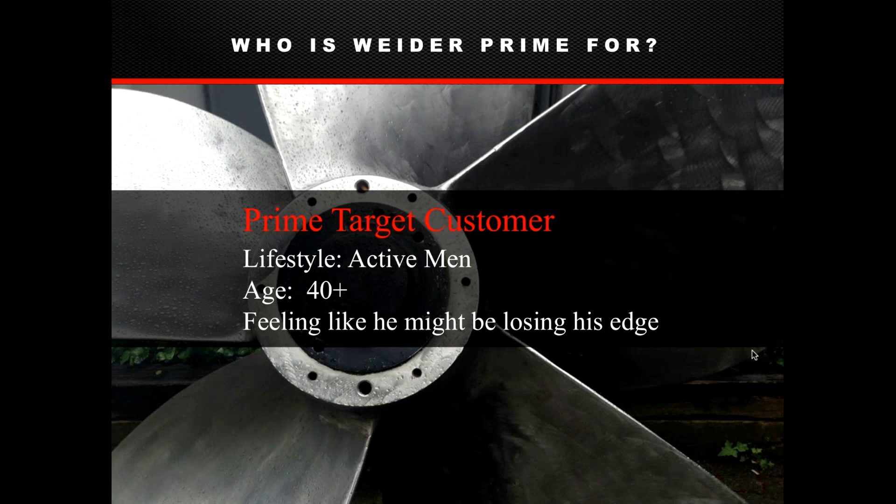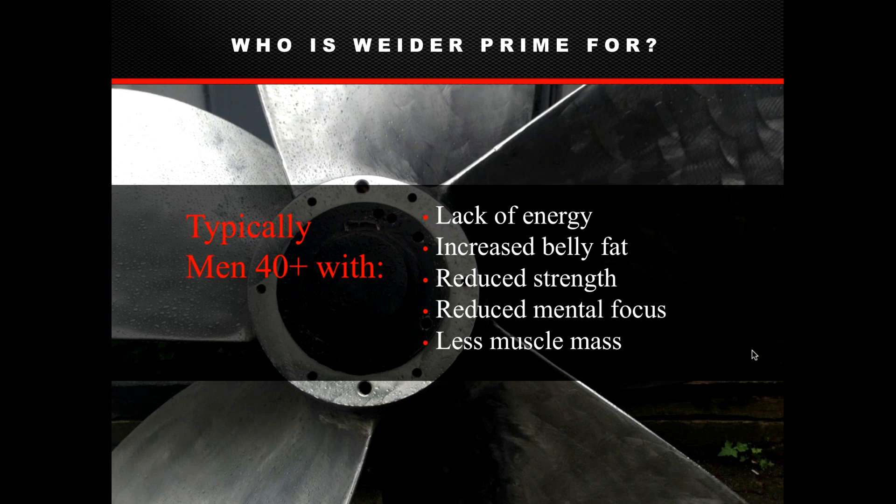Our target customer is based on who we think will get the most benefit from the product. The product is safe for anyone over 18, and people under 40 can certainly use it too. However, we feel men over 40 who feel like they might be losing their edge — somewhat active but starting to feel the effects of lower testosterone — are the ones most likely to feel the most difference.